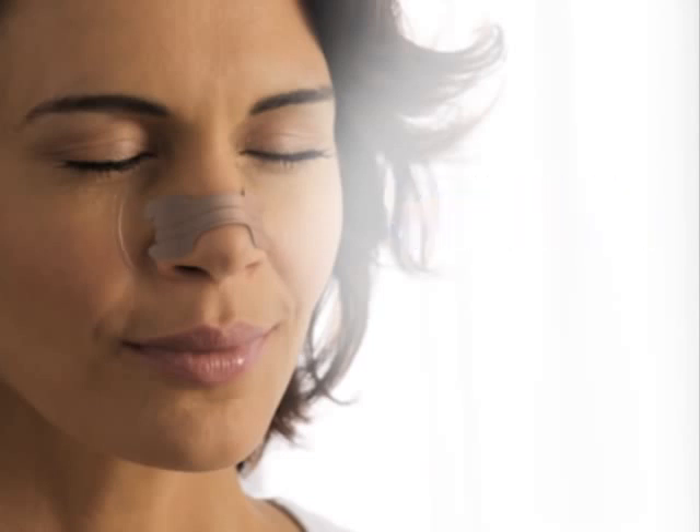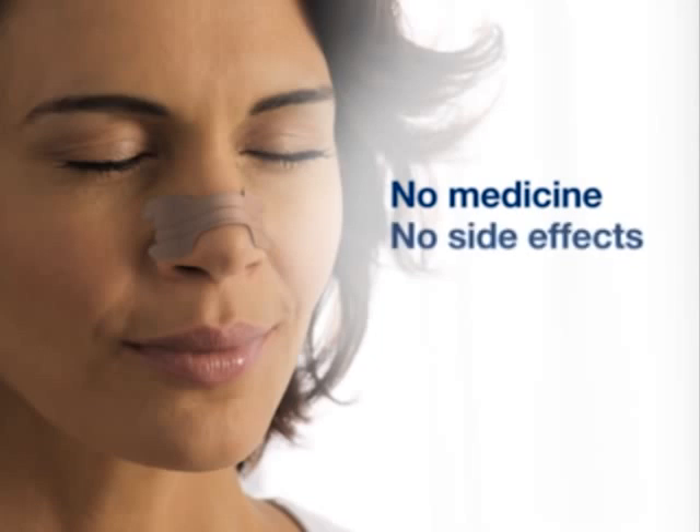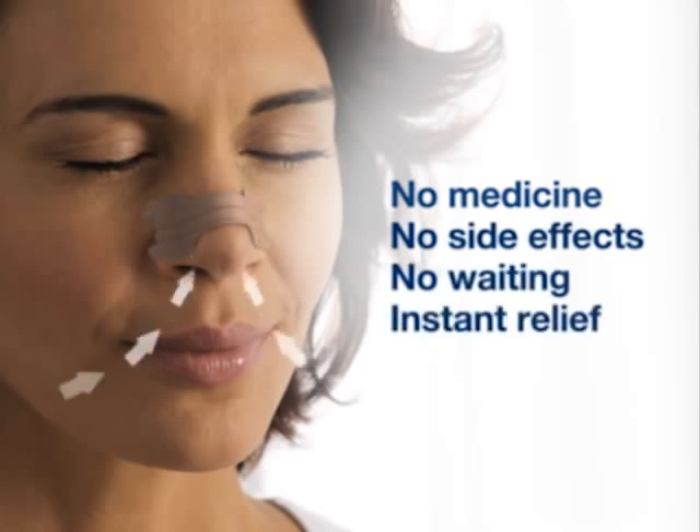Because Breathe Right nasal strips are drug-free, there are no medicinal side effects and no waiting for anything to kick in. You'll get instant relief so you can sleep better through the night.